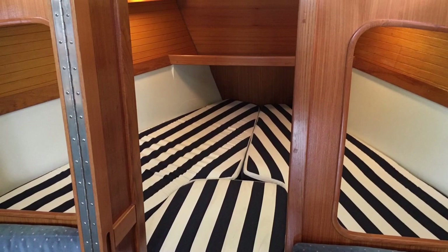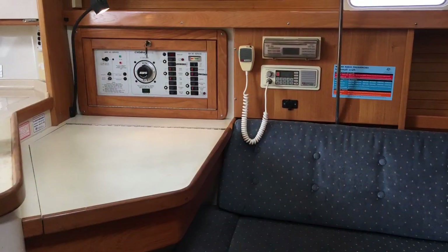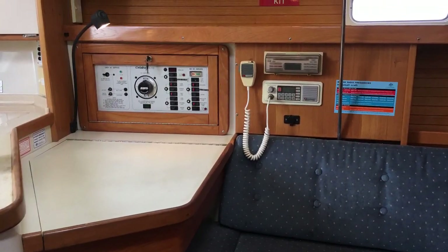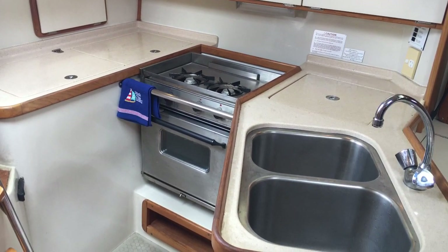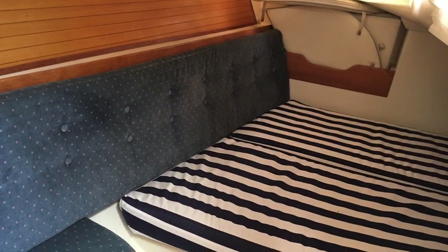There's a V-berth up forward, with new upholstery in both the forward and aft cabins. Nav station is to port. And these galleys are just awesome — really deep refrigeration lying at the back there, and big double sinks.